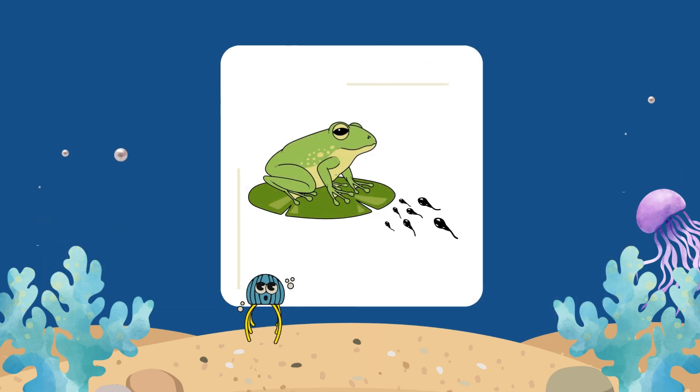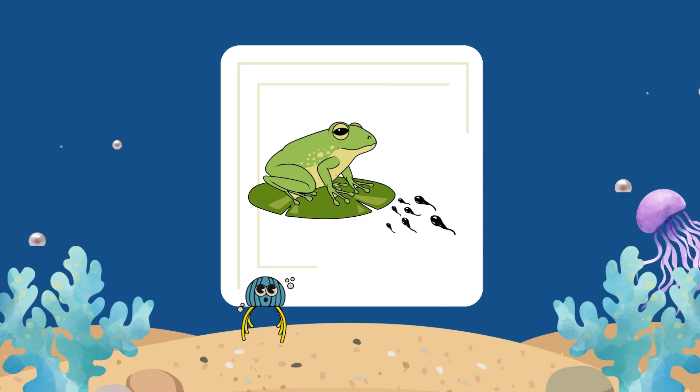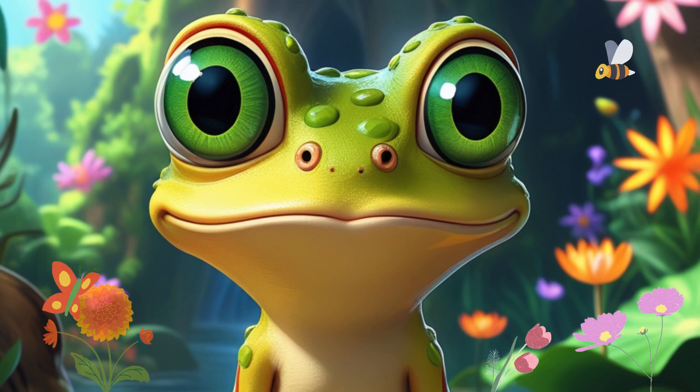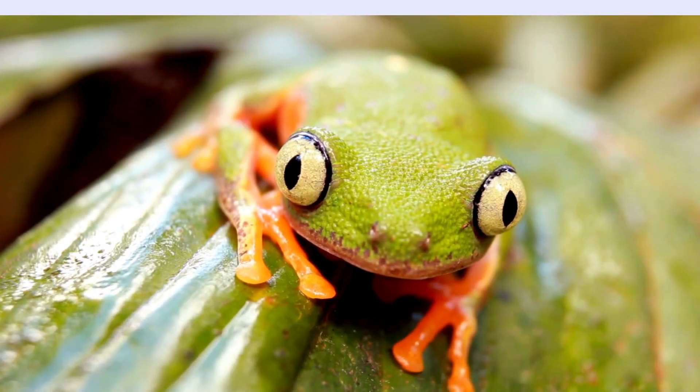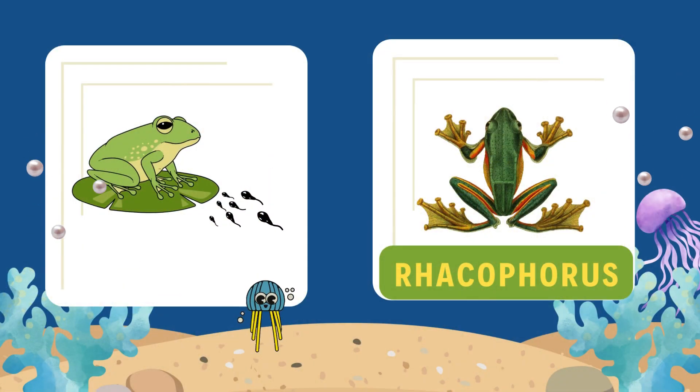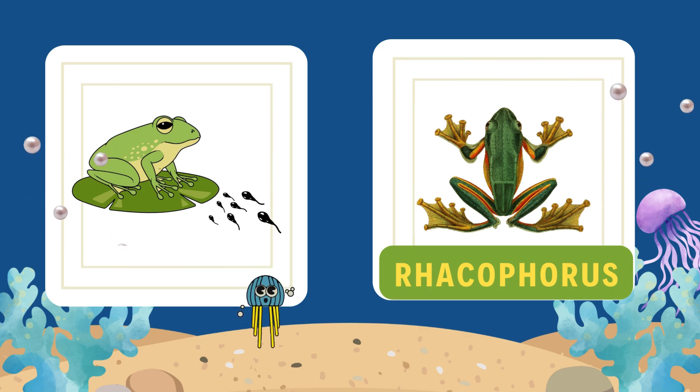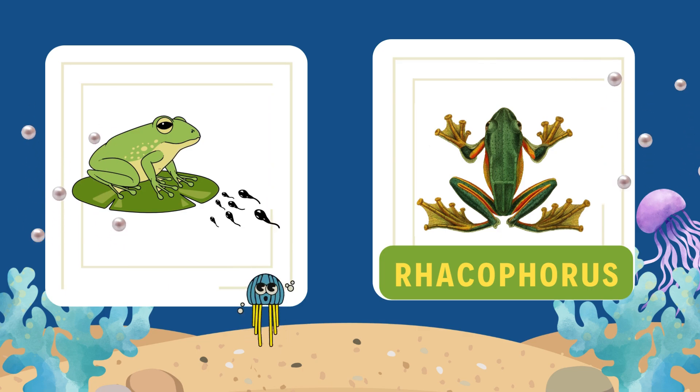Other one. I'm a glider who loves the skies. I spread my skin, and away I fly. I'm found in Asia. Green and bright. Can you name me? You're almost right. It's Rekophorus. In Hindi, we say Rekaforce. These flying frogs can glide from tree to tree, using the skin between their toes like parachutes.